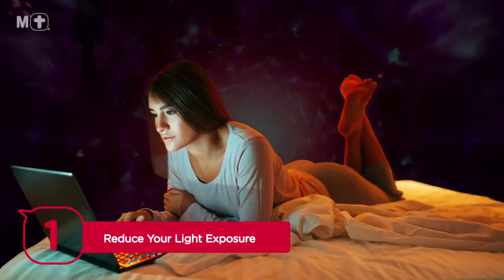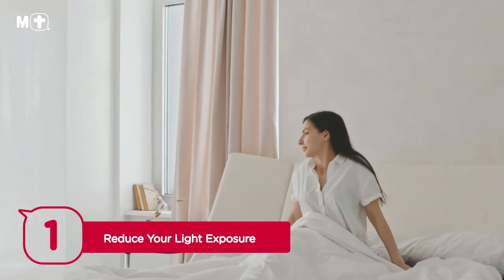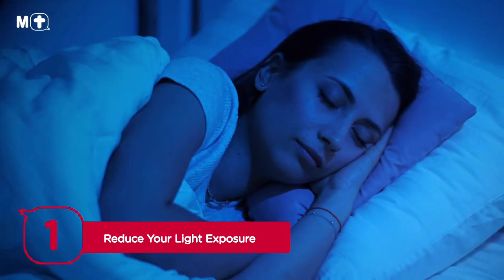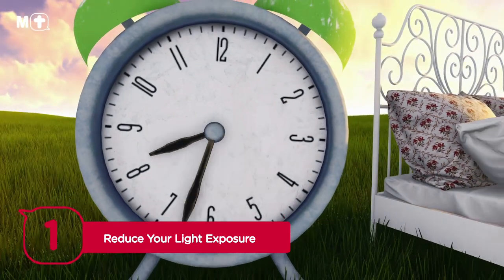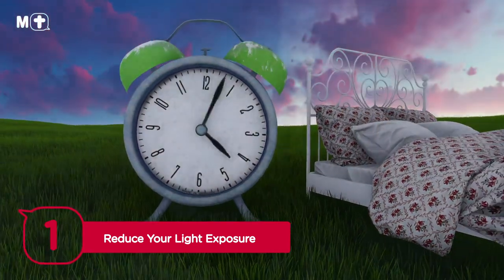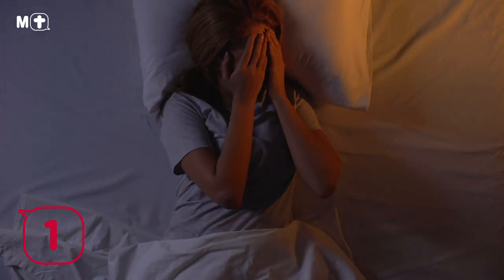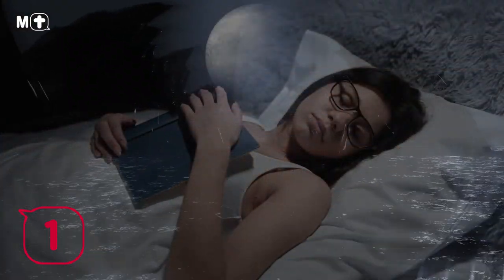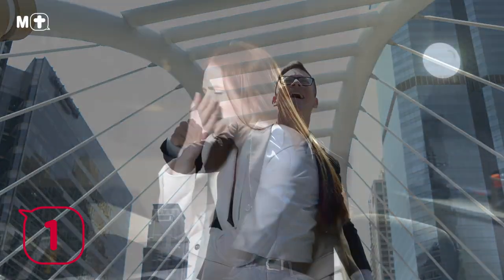Tip number one: reduce your light exposure. When creating the ultimate sleep environment, lighting has the most dramatic impact on our sleep quality. Light is essential for regulating our body's internal clock, known as the circadian rhythm. When light enters our eyes, it sends information to our brain to let it know what time of day it is. Simply put, our brain associates light with daytime and darkness with nighttime.